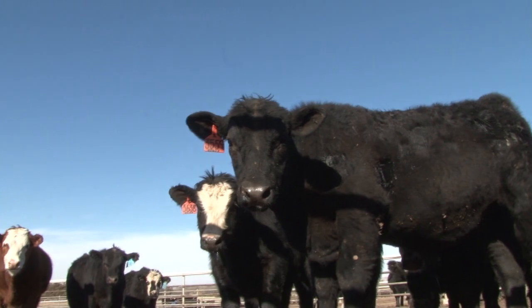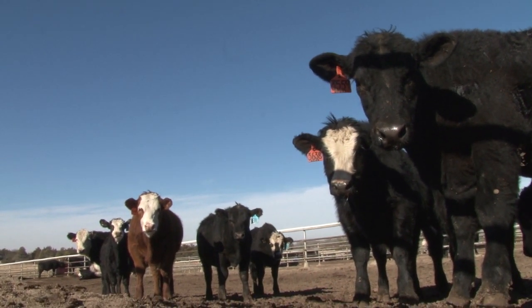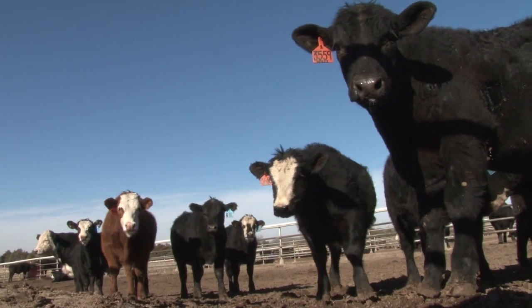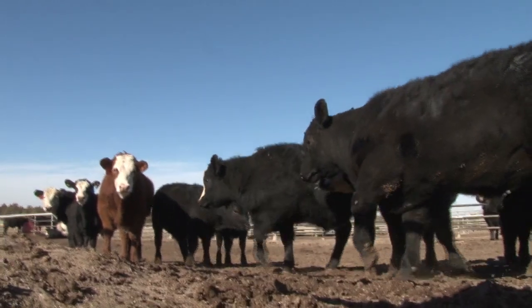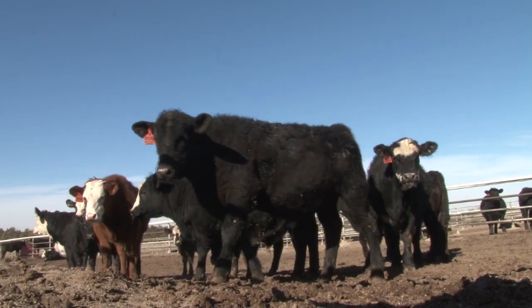Whether you're conventionally weaning or early weaning, it still requires good management of these weaned calves. An early weaned calf may need a little more attention, but they're really the same animal — just younger and smaller — and so a lot of our management techniques are the same as for a conventionally weaned calf. Great information on early weaning from John Yeager, beef scientist here in Hays. I'm Katie Allen reporting for K-State Research and Extension.